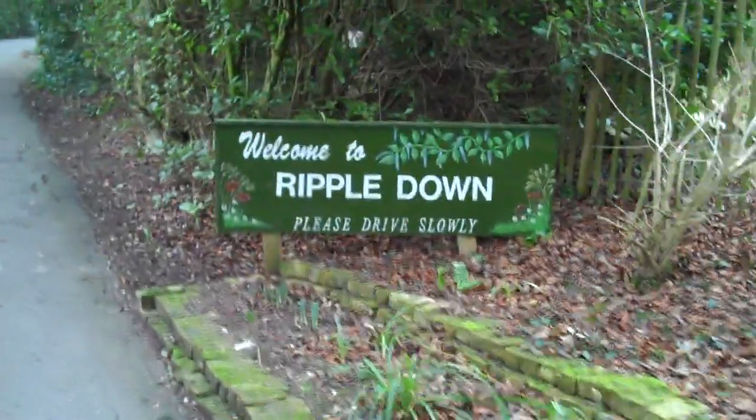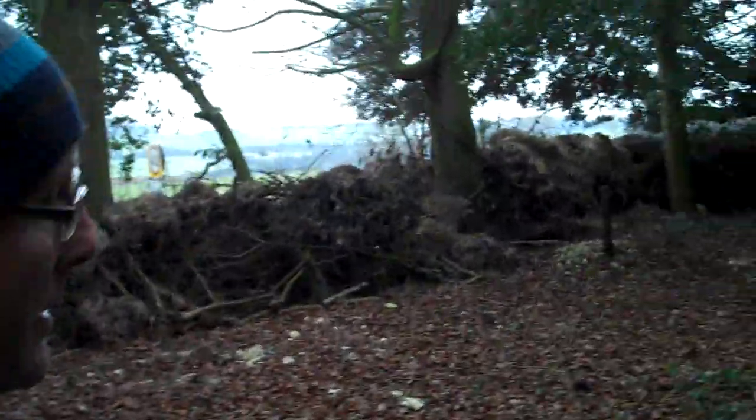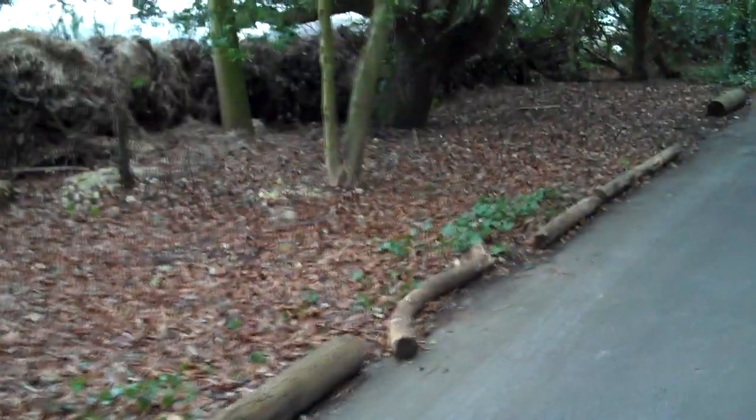This then brings you into the actual area itself. Welcome to Rippledown — that was done by Chris and myself; my son was about five at the time, so that's lasted a long time. And the driveway — nothing gets wasted. When we had the telegraph pole taken down, we used it as an edging to make sure that cars come quite safely.